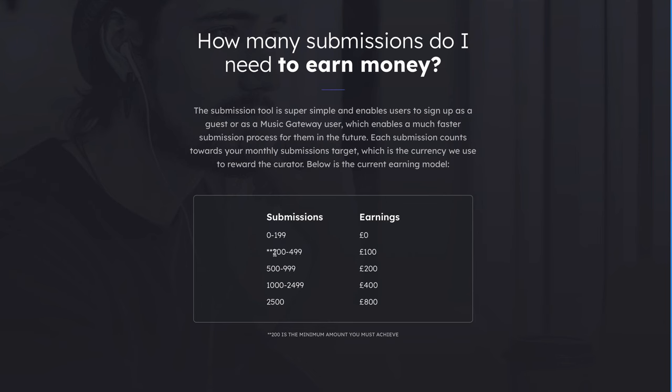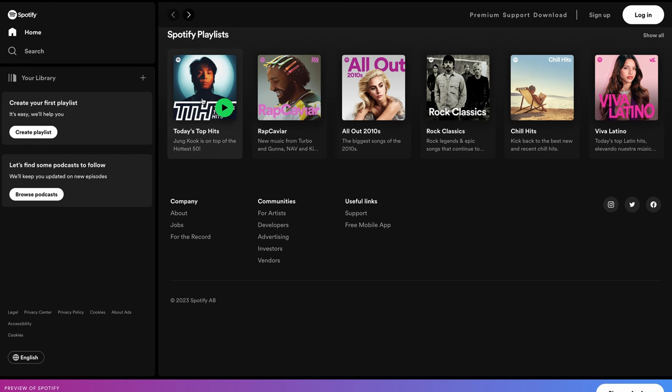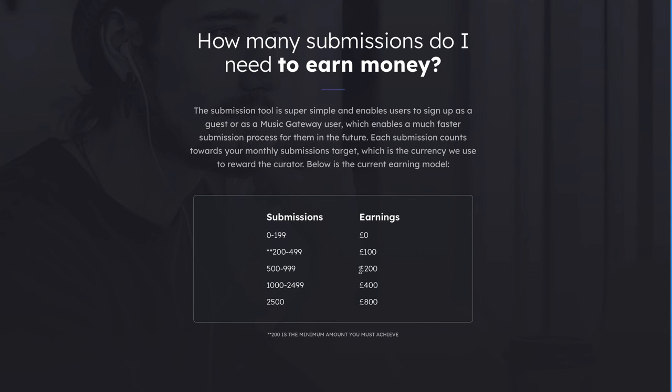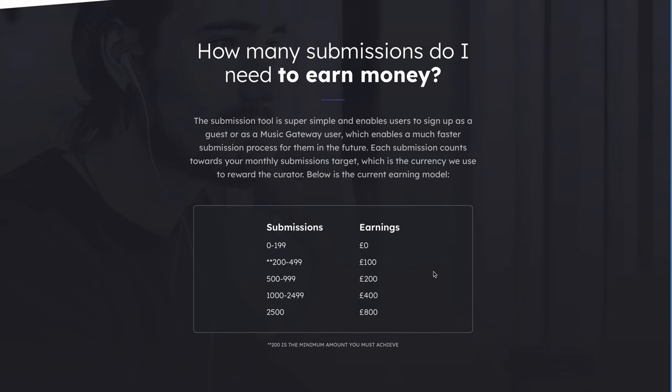You can see that from 200 to 499 songs that will earn you about 100 pounds — roughly $120 or so. For over 500 to almost 1000 songs, you will earn about 200 pounds. Each submission will count towards your monthly submissions target, so this is what you can expect to earn every single month depending on how many submissions you have. It's very easy to have this many submissions because there are millions of songs out there, and you can even have up to 100 songs in one playlist. You could create five different playlists with 100 songs each and immediately hit the 200 pounds per month figure.